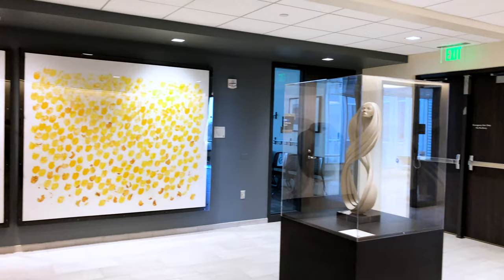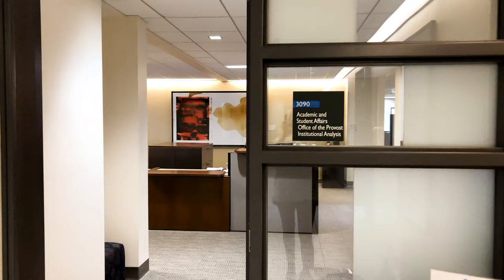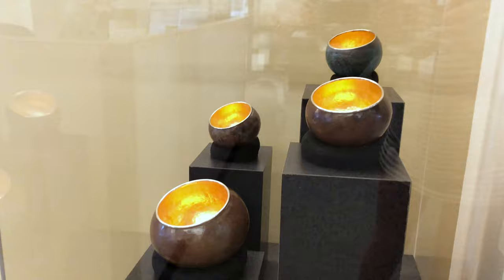Hello and welcome to a two-minute tour of the artwork in the Office of the Provost at Grand Valley State University. The artworks you see here were selected in collaboration with Provost Dr. Maria Cimitile and office support staff. Refreshing the artwork in this space was particularly exciting for us because the Art Gallery reports to the Office of the Provost.